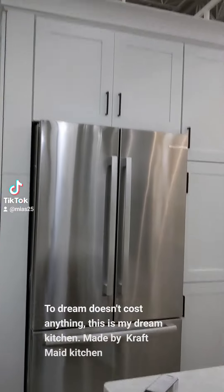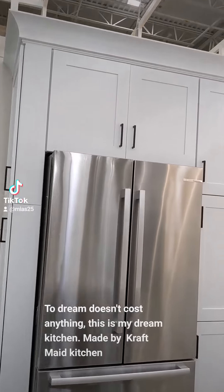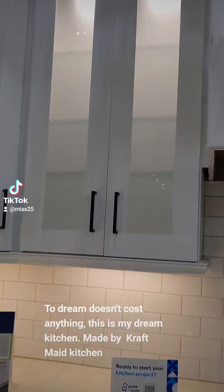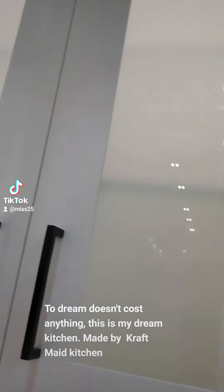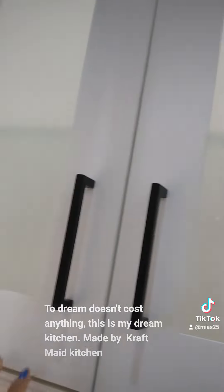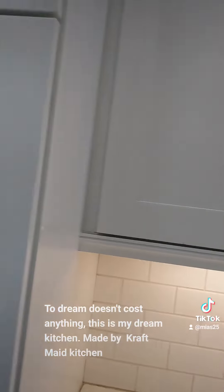And then on the top, it has cabinets on the top as well. I love this, very nice. I like this on the side.